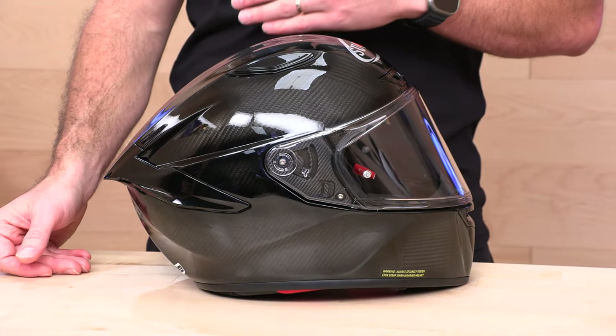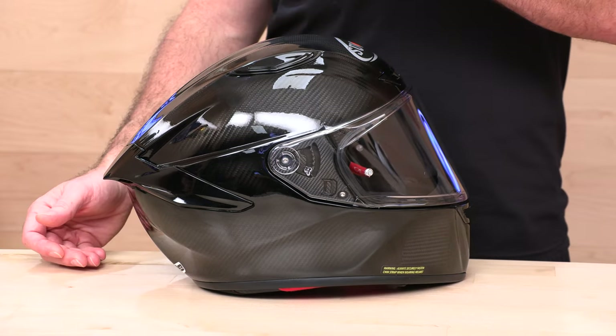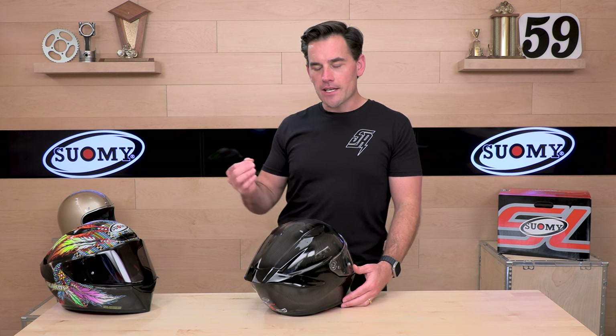The result of this is it's pushing manufacturers to make a safer helmet. You're going to see more of that ECE 2206 label over the next year or two, so be on the lookout for that. I think that's an important thing to shop for when you're looking for a new helmet.